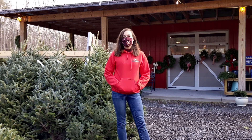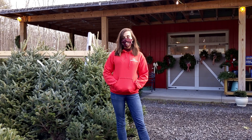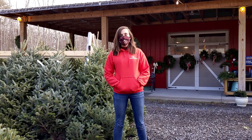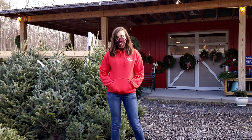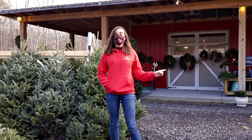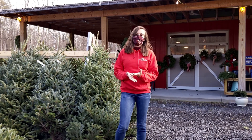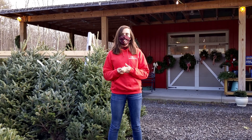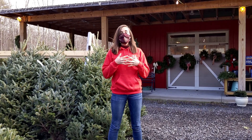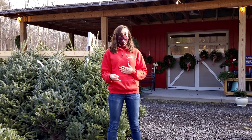Hey guys! Welcome back to Calico. We are back from Thanksgiving break with an extra special episode for this week — Thursday 3. As you can see, we have kicked off the holiday season here at Calico. We have our full selection of Christmas trees, handmade wreaths, and lots of other really great goodies. But really, most importantly, we have trees and we're really excited about real Christmas trees. So this week, rather than giving you a product, a plant, and a paver, I'm going to give you guys three reasons to buy a real tree this year.